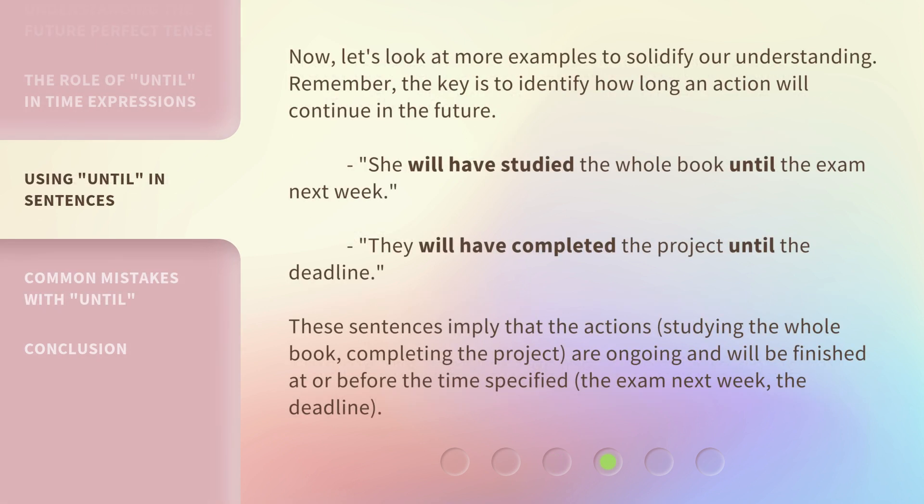Now, let's look at more examples to solidify our understanding. Remember, the key is to identify how long an action will continue in the future. She will have studied the whole book until the exam next week. They will have completed the project until the deadline.